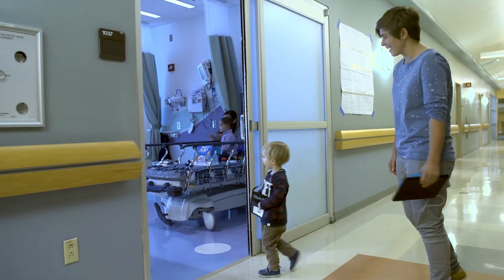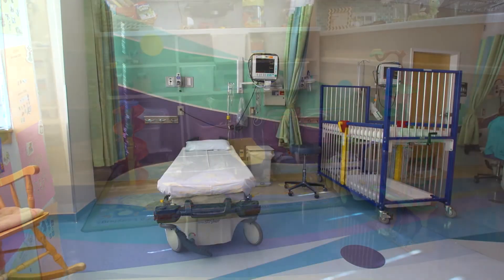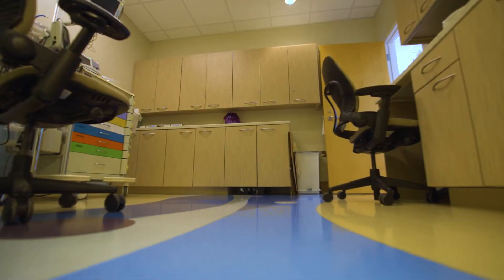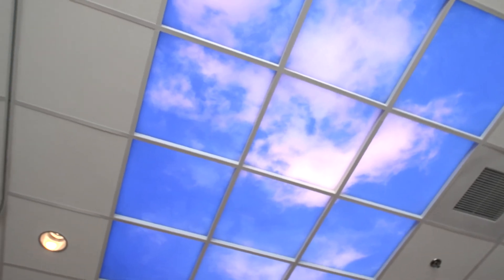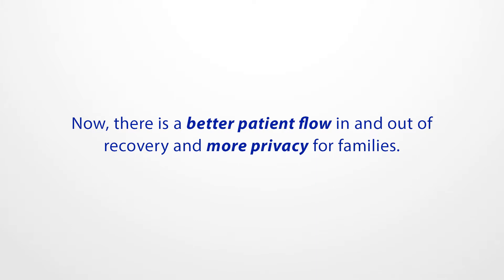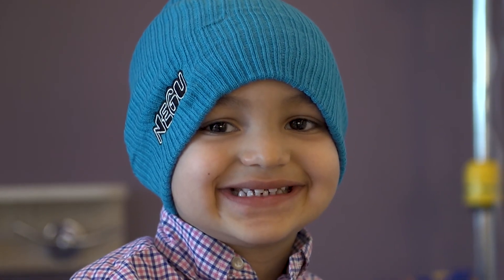Everything was renovated. You walk into the room now and everything is geared for the pediatric patient. The colors are cool and calming — teals and purples and blues. The flooring is pretty, the cabinetry is pretty. We have a beautiful skylight that is a huge cloud area with a blue sky behind it. We have the ability to dim or lighten it, which really opens up the room yet keeps it calming. We get more positive reactions and responses from both patients and families since the renovation.